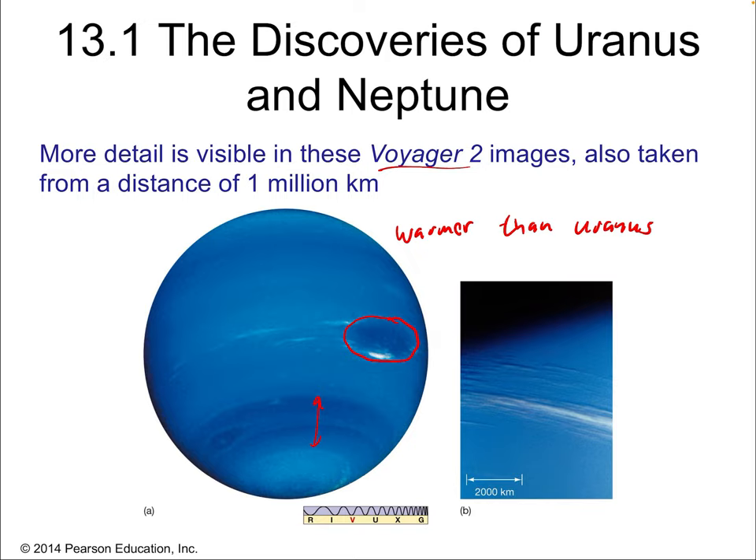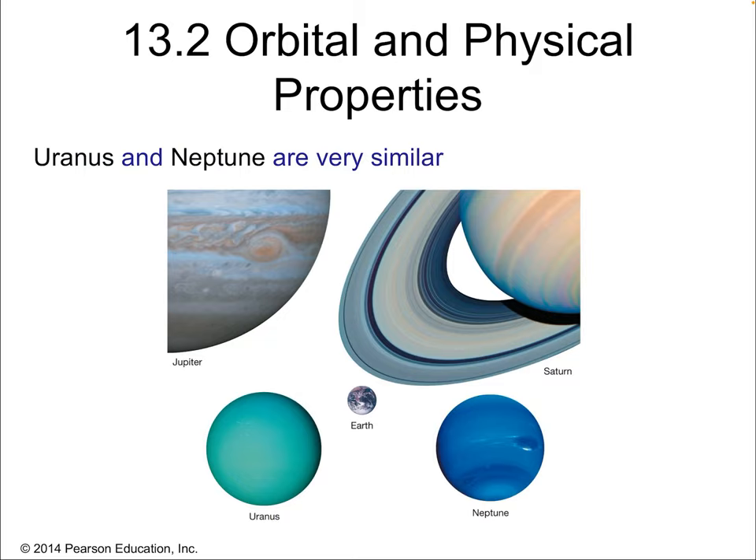Neptune is warmer than Uranus, which is not what we'd expect for a planet that is millions of miles further from the sun. We need a good theory to explain why Neptune might be the warmer of the two. Uranus and Neptune are indeed very similar — it makes sense to group them together. Compared to Jupiter and Saturn and to Earth, Uranus and Neptune are quite a bit smaller than Jupiter and Saturn and very similar in size to each other. They also both have surfaces dominated by a blue-green color, with Neptune being bluer and less green.